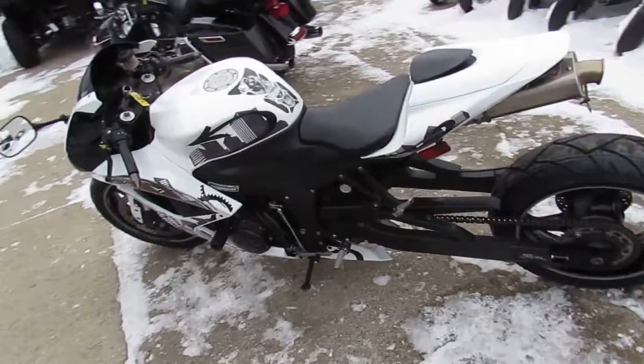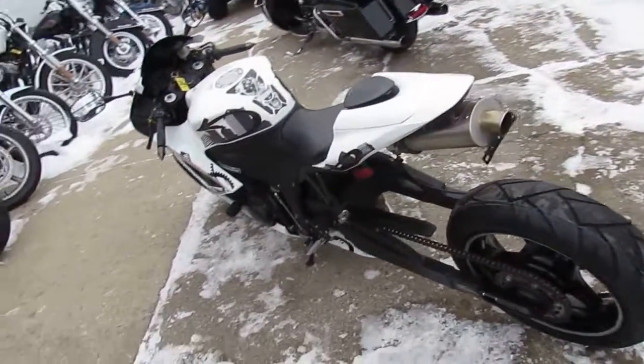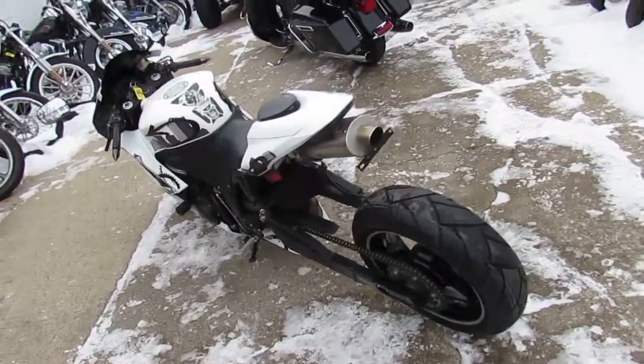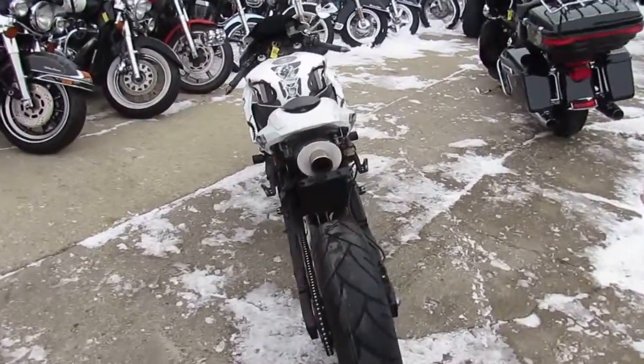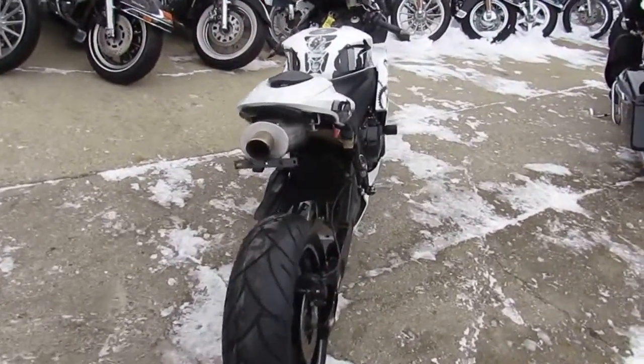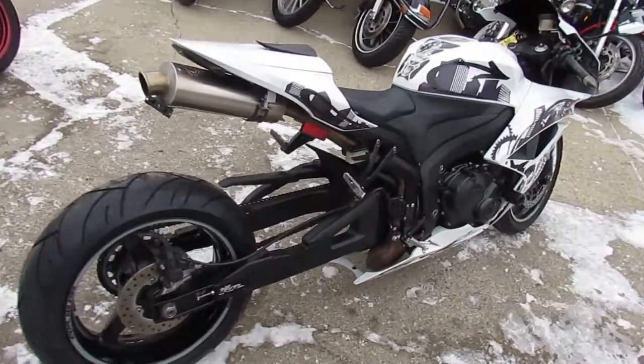Hey guys, it's approvalpowersports.com. I've got one cool bike to show you here today. We've got a used Honda CBR 600 RR crotch rocket for sale, only $5,500 bucks. This CBR 600 has it all: Hamilton exhaust, extended swing arm, CRG levers, frame sliders, and more.